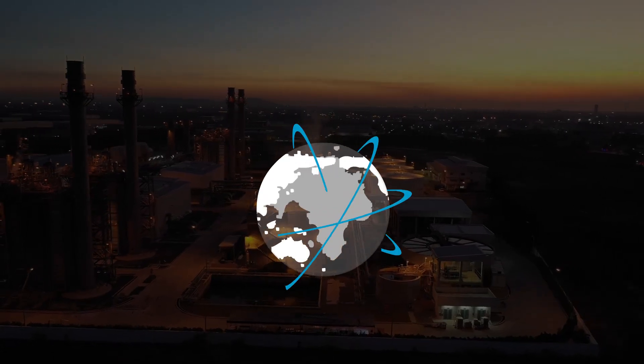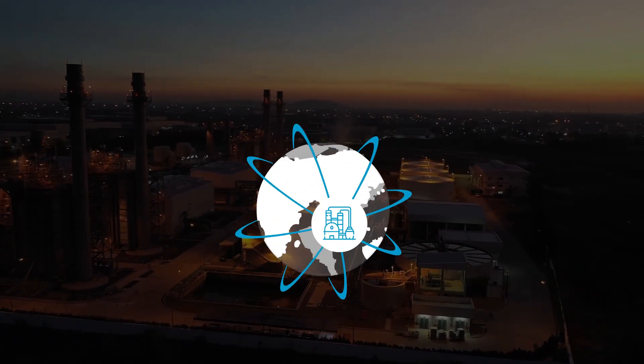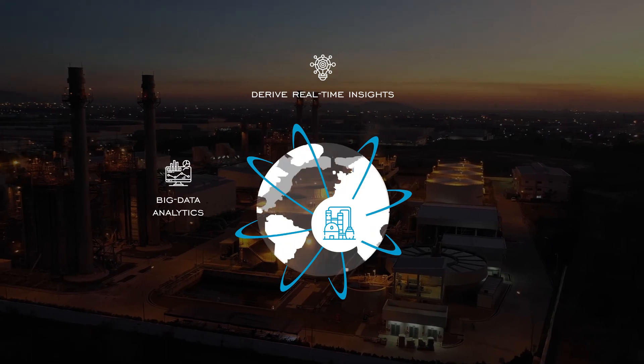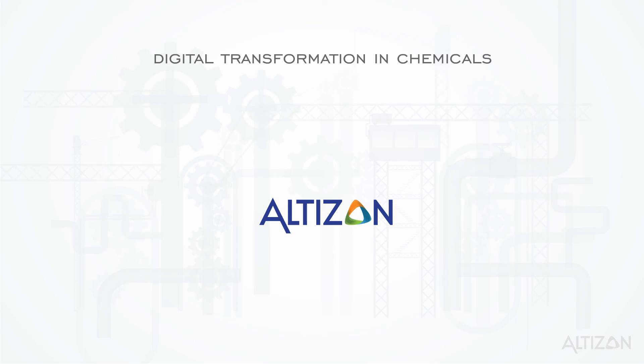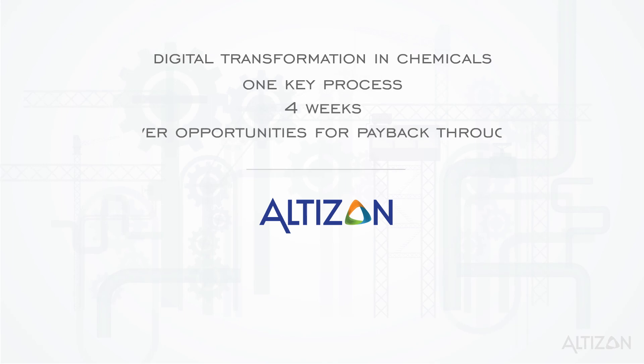Bring data across your manufacturing value chain together and derive real-time insights with big data analytics and machine learning. Let Altazan connect one of your key processes within four weeks to uncover opportunities for payback.